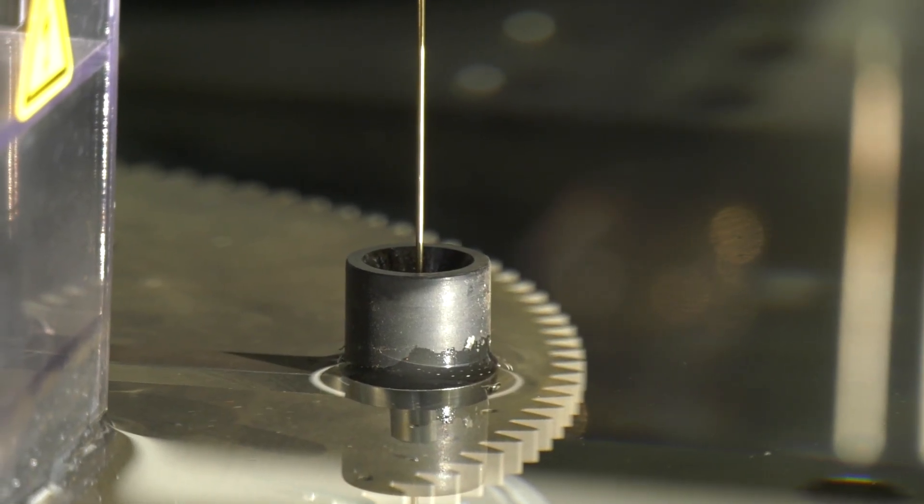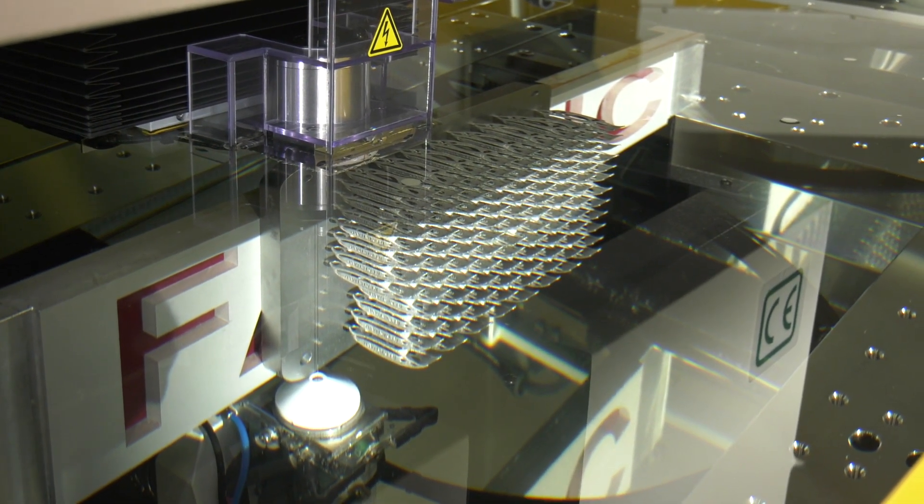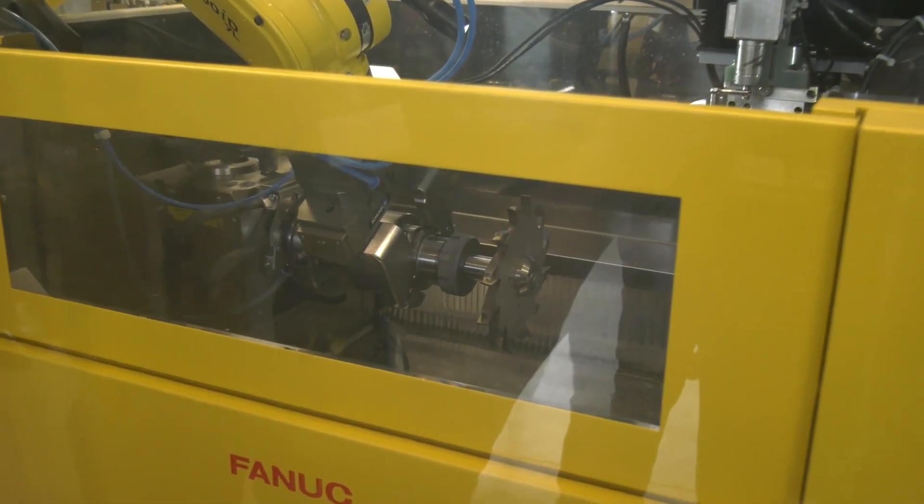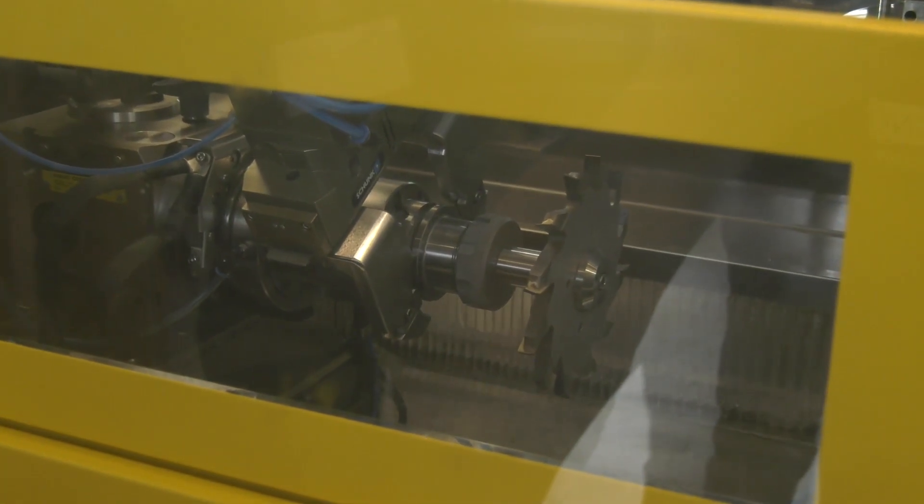In regards to EDM technology, is it the only technology that you use at your facility? No, we use CNC milling and CNC turning as well. Why do you use EDM manufacturing and what kind of applications do you use it for? It's a complementary process to be able to machine complex shapes with minimum metal removal.